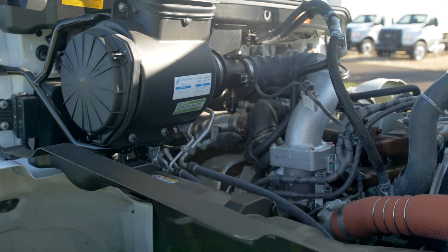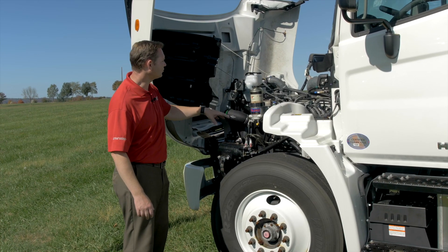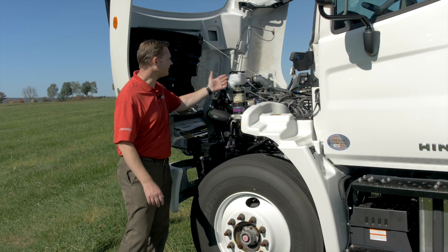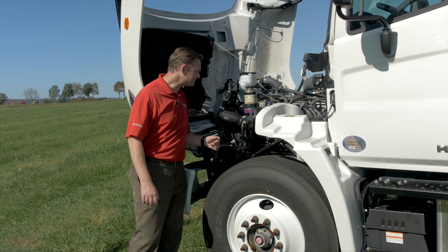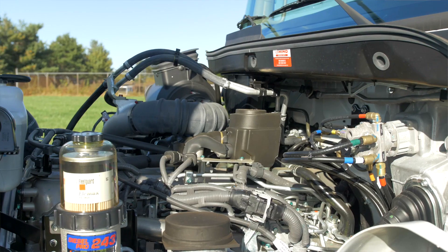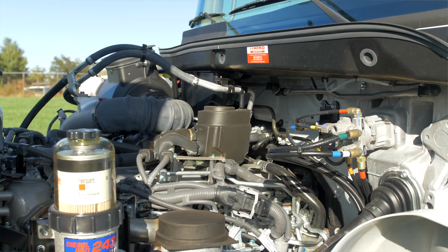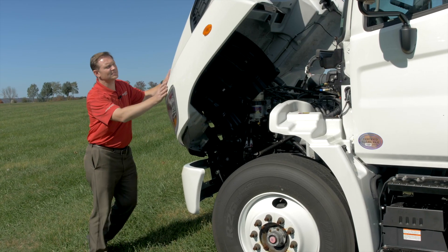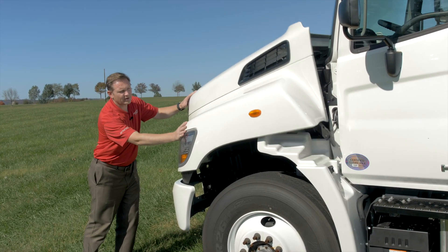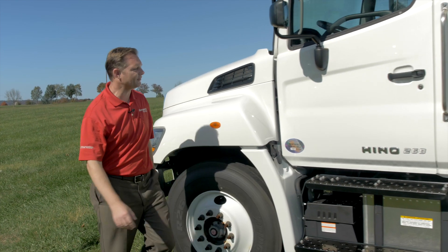Everything is made accessible on the driver's side, trying to keep downtime to a minimum so that when your tech is working on everything here they don't have to be moving back and forth. You have a lot of space between the tire and the wheel well, giving you a 55-degree wheel cut for the tightest turning radius in this class. The hood is on shocks so if anyone's working on the truck and someone happens to push on the hood, it's not going to come crashing down on them.